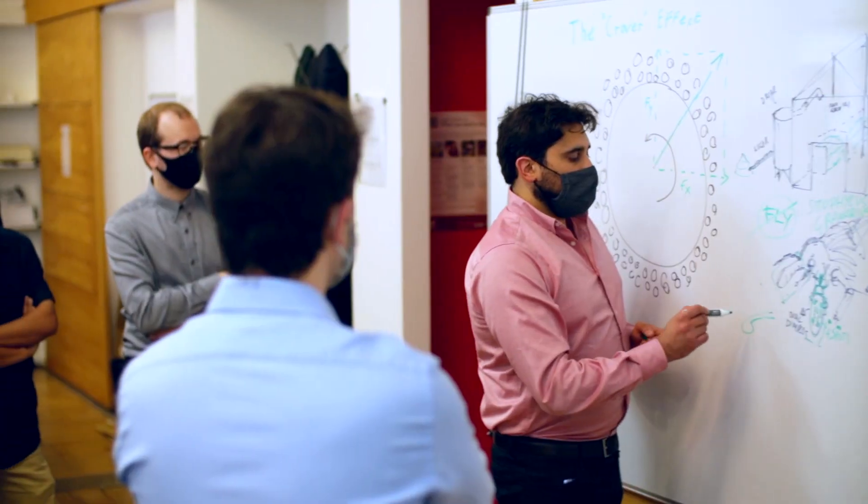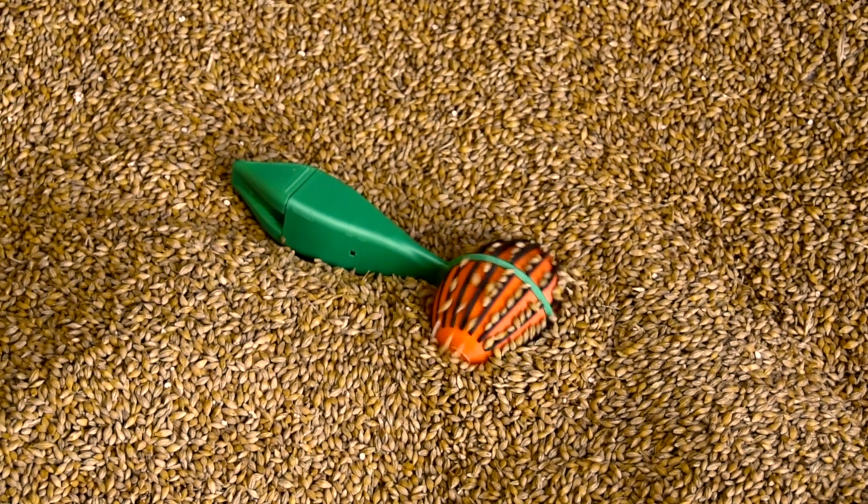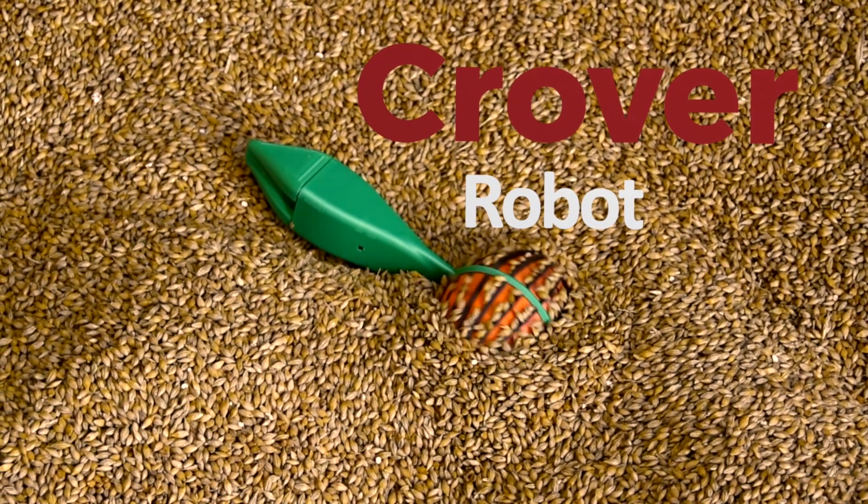My name is Lorenzo, I am founder and managing director at CROVER. We are a startup based in Edinburgh and we've developed the world's first subterranean drone, or what we call a CROVER.